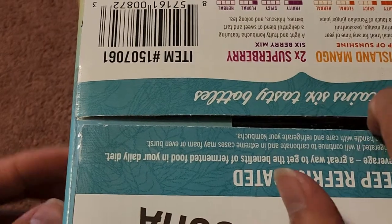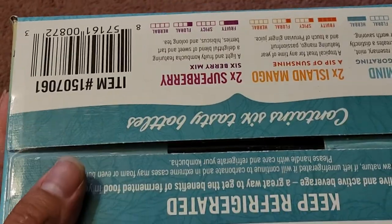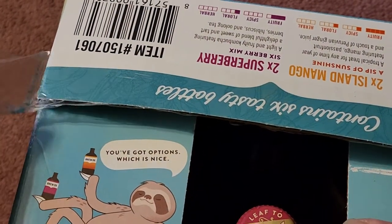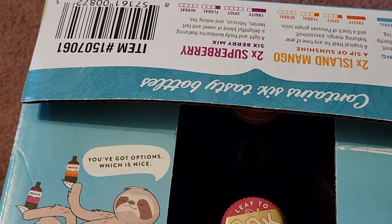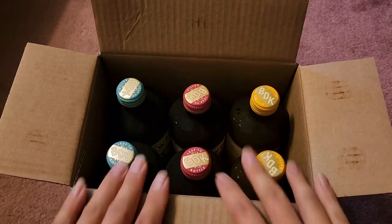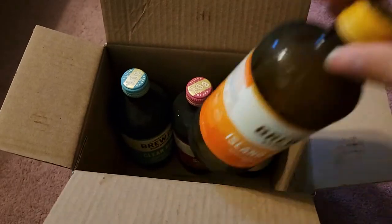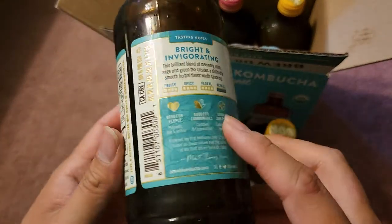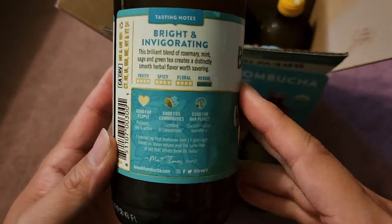Let's go ahead and open this up. They actually put tape on here so it's kind of tough to open — I'll use this popsicle stick. There we go. The inside says 'You've got options,' which is nice. You got two of each flavor in here. I'm pretty sure these are labeled for resale — yep, they got the barcode and everything. They are labeled for resale, so if you have a store you can actually put these in your shop.